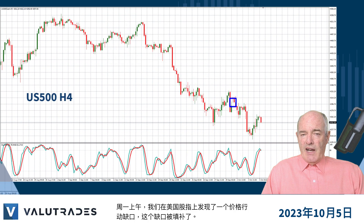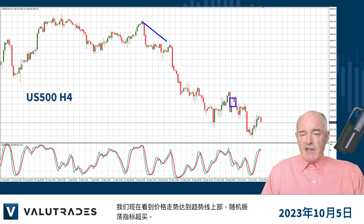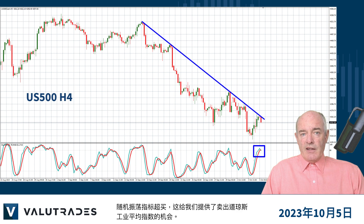We spotted a price action gap on Monday morning on the US indices and the gap was filled and more. We now see price action reaching the upper trend line and the stochastic oscillator overbought, presenting us with a selling opportunity on the Dow Jones Industrial Average.